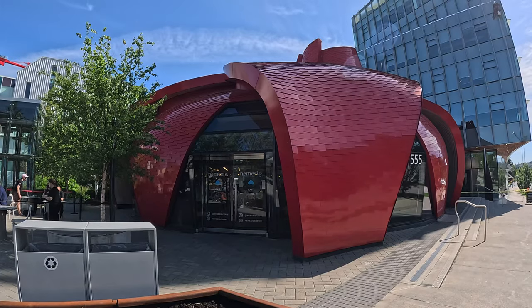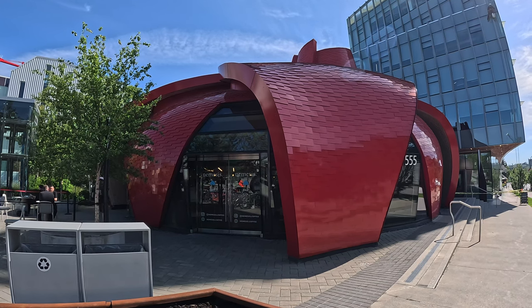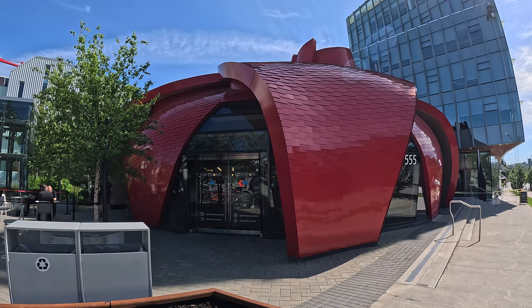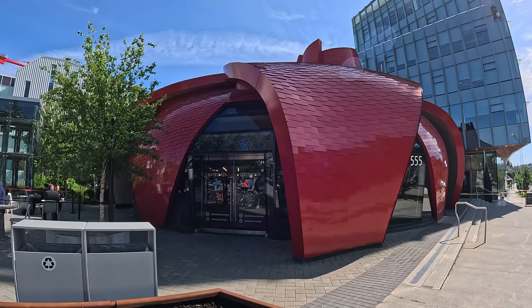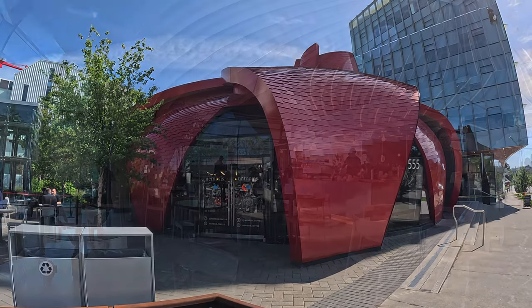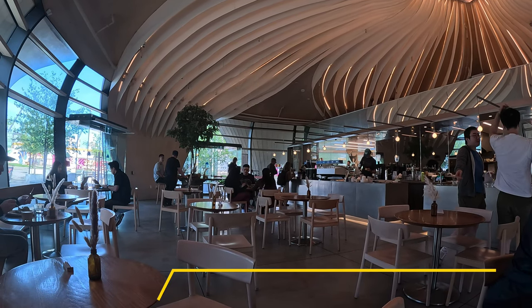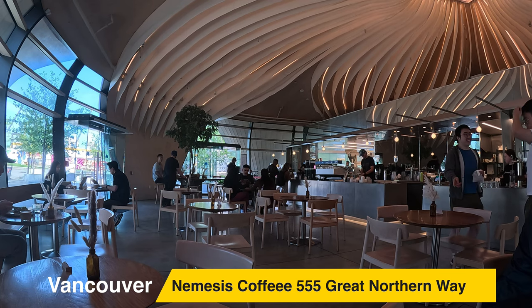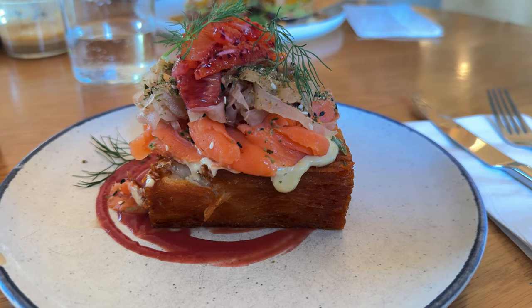We started our first full day exploring Vancouver by having breakfast at Nemesis Coffee. This is only 300 metres, about a five-minute walk, away from our Airbnb in Mount Pleasant. This coffee shop is on the grounds of Emily Carr University. It's a modern, funky architectural building both inside and out.